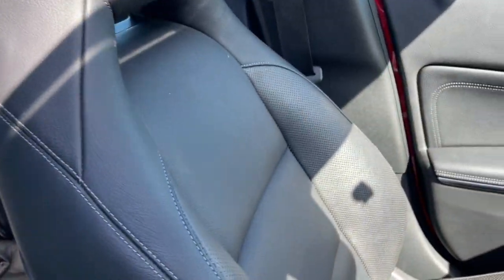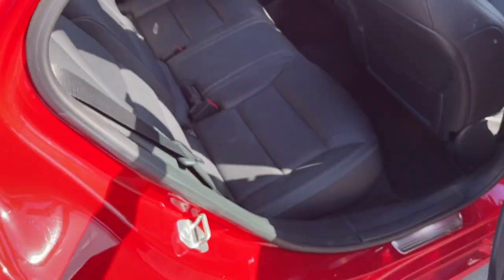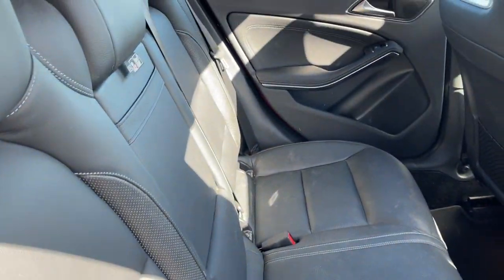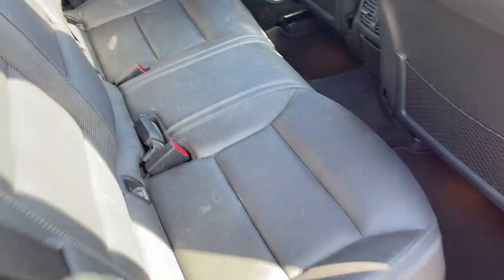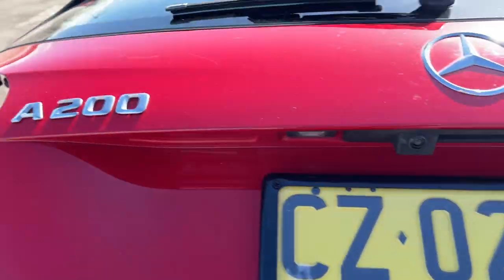The interior seat trim is leather and that's in excellent condition. There's your front passenger seat, all looking very good. There's your back seat, pretty much like new. It's a nice big boot. All inquiries welcome — please give us a call.